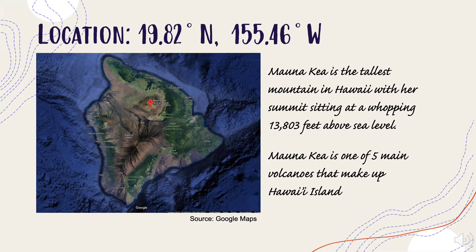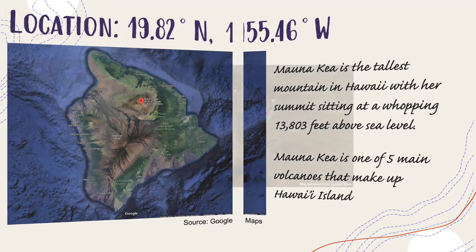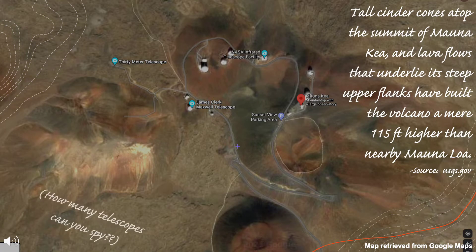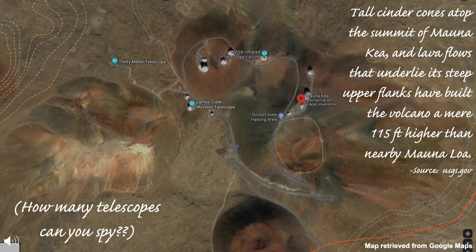Mauna Kea is one of five main volcanoes that make up Hawaii Island. Tall cinder cones atop the summit and lava flows that underlie its steep upper flanks have built the volcano a mere 115 feet higher than nearby Mauna Loa.